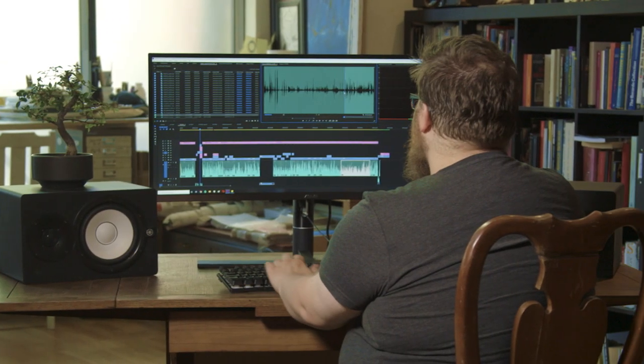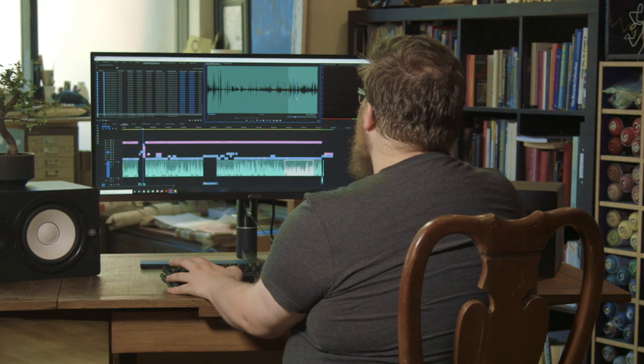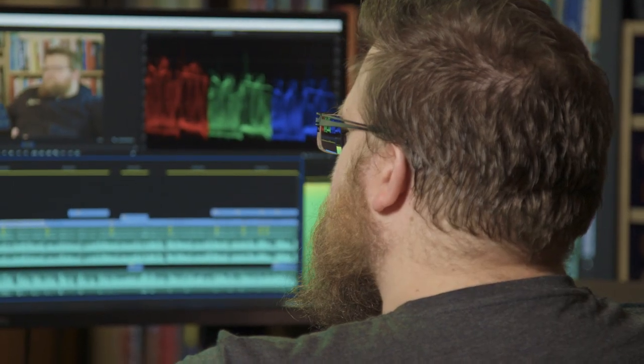We do a lot of localisation where we're adding foreign subtitles to productions, which is a discipline where you're doing a lot of copy and pasting and a lot of really finite editing around where certain sentences start and end. And it's always a massive nightmare if you don't have a lot of space — you're always zooming in and out, switching tabs to the next screen and then going back again. And it just stops you having to do stuff like that.